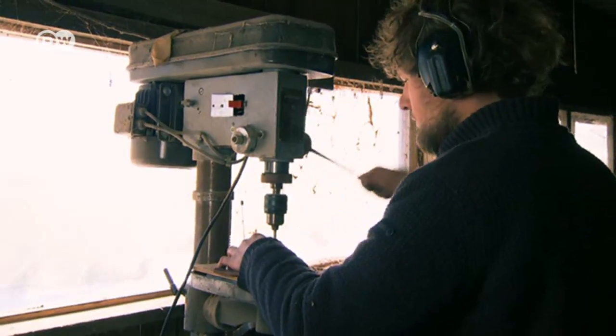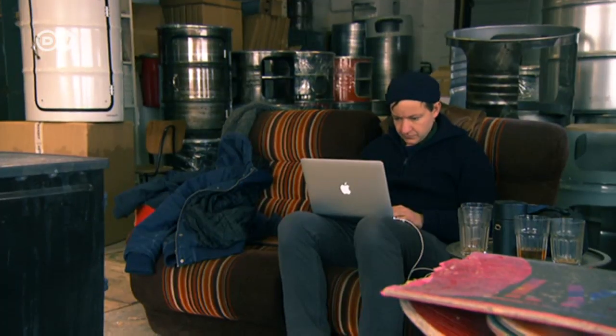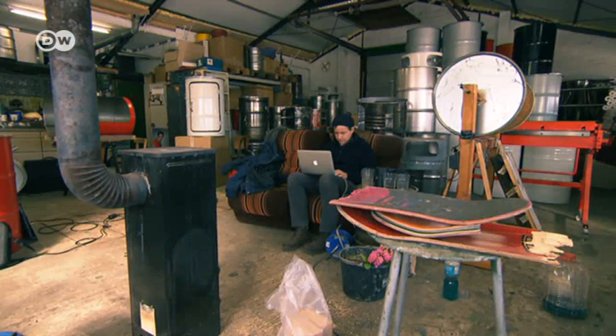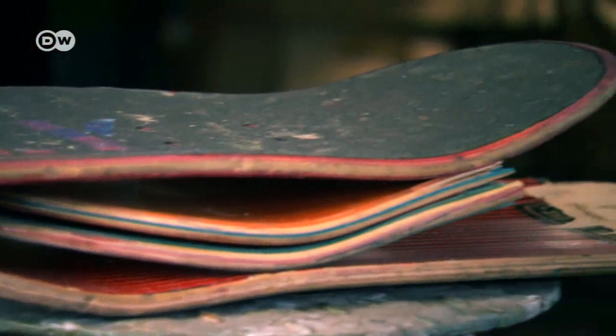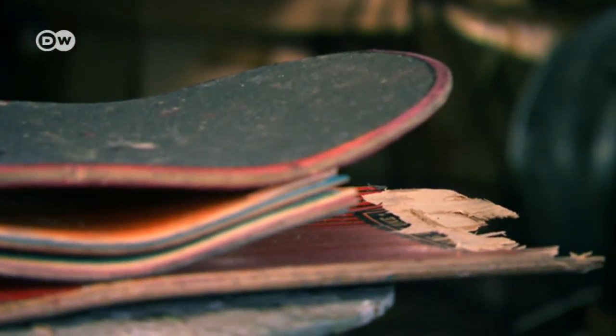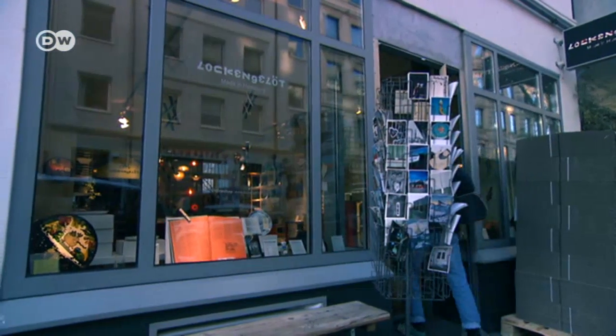Dennis spends most of his time in the workshop, while Karsten generally looks after the store, the online shop, and acquiring materials. They collect used skateboards from skater shops all over Germany. We'll ask a skateboard shop if they'll put out our box — their advantage is that they can offer to recycle their customers' boards, and we'll pick them up. Our advantage is that we use the boards as raw materials.